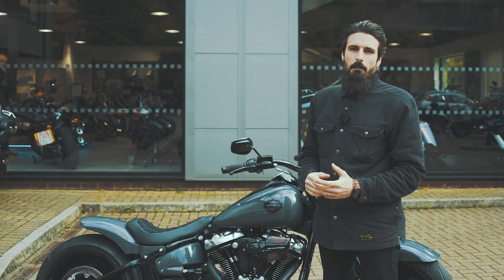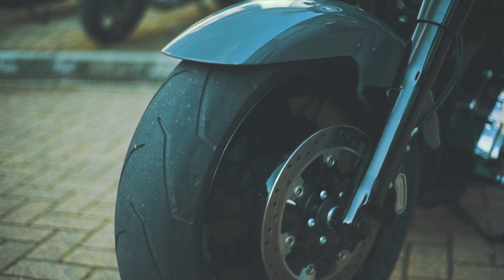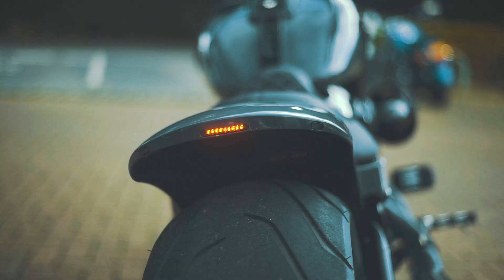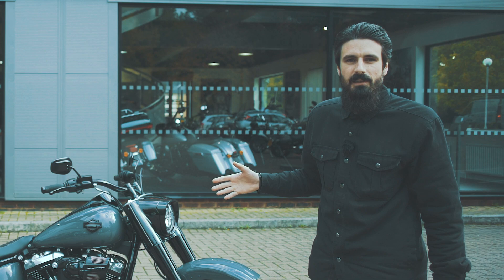My favourite parts of this bike have to be the lovely contrast between the grey and the black, these simple but effective bar and shield badges which have just got a flash of the classic Harley orange, and also the built-in LED lighting into the back of the rear fender. It just looks really mean and muscular — I think it's probably one of my favourite bikes that we've built here at Guildford Harley-Davidson.